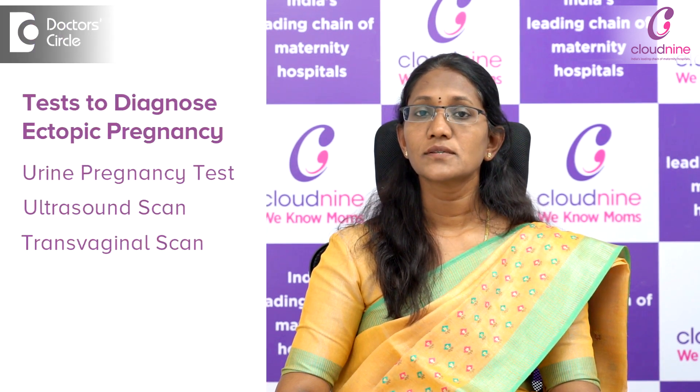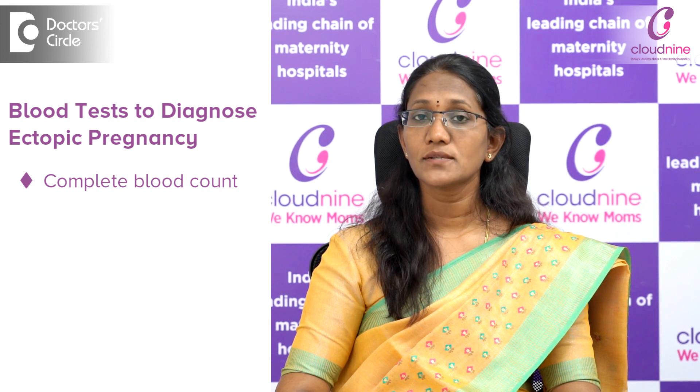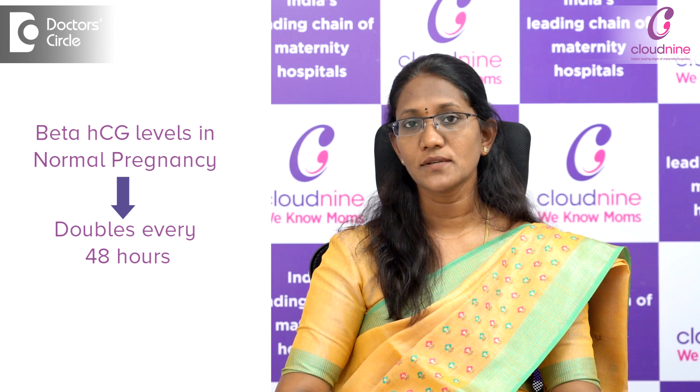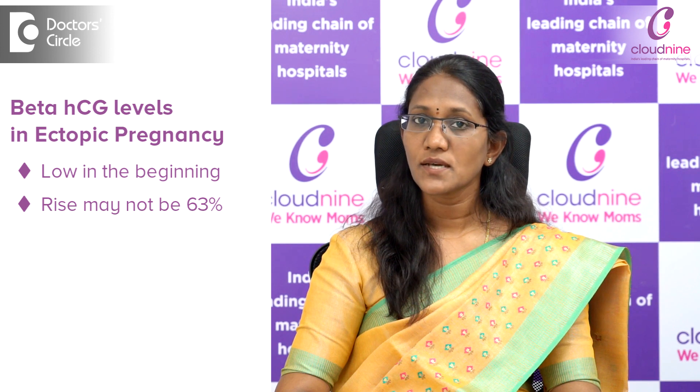The other test we commonly do when suspecting an ectopic pregnancy is a blood test. This includes a complete blood count to check for hemoglobin, and the other important test is to check for the pregnancy hormone level — that is the beta-HCG. This hormone in a normal pregnancy will double every 48 hours, meaning a rise of 63 to 65 percent every 48 hours where the pregnancy is in the uterus. But in case of an ectopic pregnancy, the levels of beta-HCG would be lower and the rise may not reach 63 percent — it may be slower or remain at the same level. So we have to be on regular follow-up with the beta-HCG.